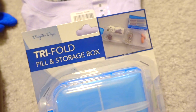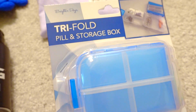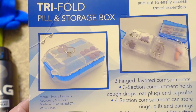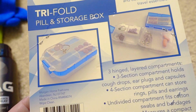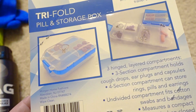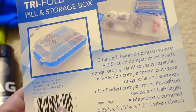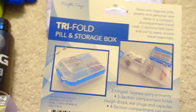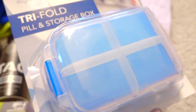I love all things organizing and this looked like a good item — it's a trifold pill and storage box, located in the medicine section. There are three hinged layered compartments: a three-section compartment to hold cough drops and earplugs, a four-section compartment, and an undivided space for larger items. How cool would this be in a car, going hiking, as a first aid kit, or for jewelry?